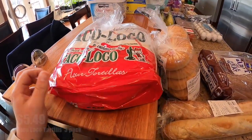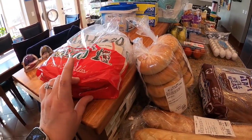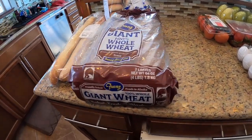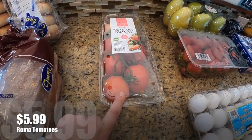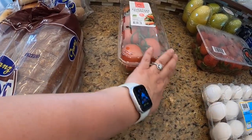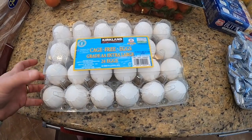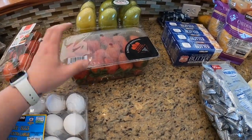Taco Loco tortillas — a local company that makes these fresh daily in Anchorage, we always get the Taco Loco brand. Frond's whole wheat giant loaf of bread — it's a long loaf, good for my kids' sandwiches and their lunch. Roma tomatoes — I get these just about every time I go to Costco if they're available. They're really good and they seem to last longer, they don't get mushy right away. I got cage-free eggs — 24 count, this is the brand I like to get when I'm not buying locally, since there are lots of people out here with chickens who sell their eggs.